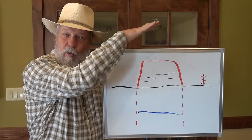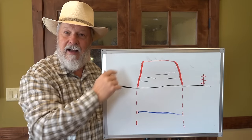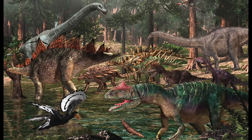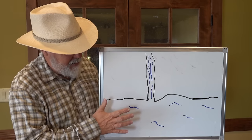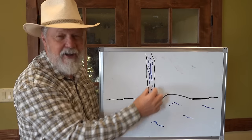We know that rivers had a significant impact on the lives of dinosaurs, especially the larger rivers. Now I've made a sketch here with the ocean — map view looking down — the ocean and a river coming down. And let's say we have dinosaurs running around, and at times they went across the river.